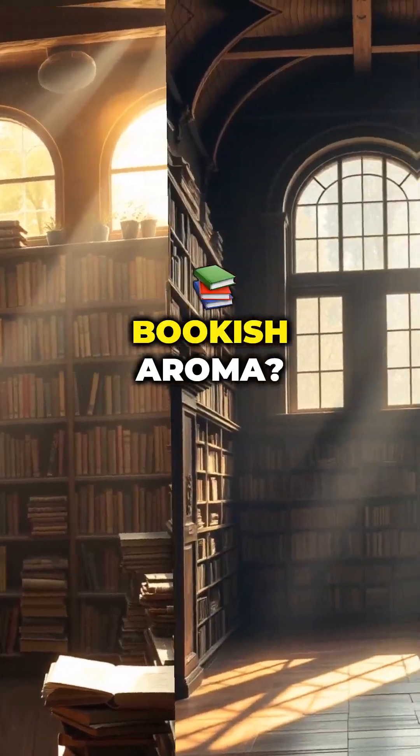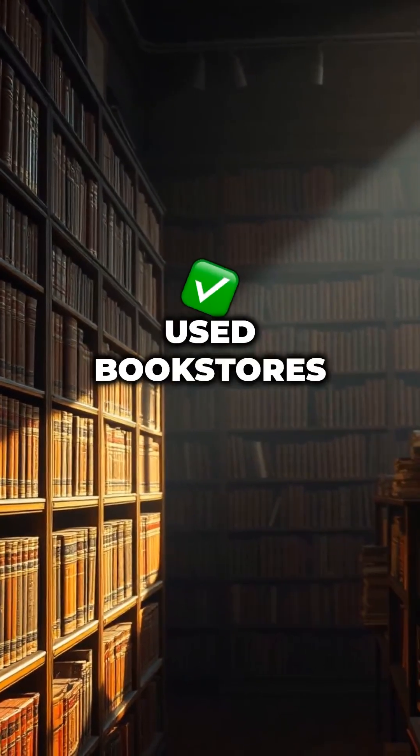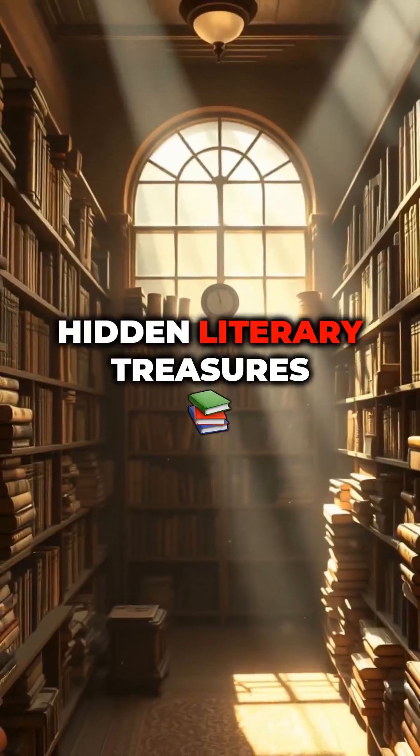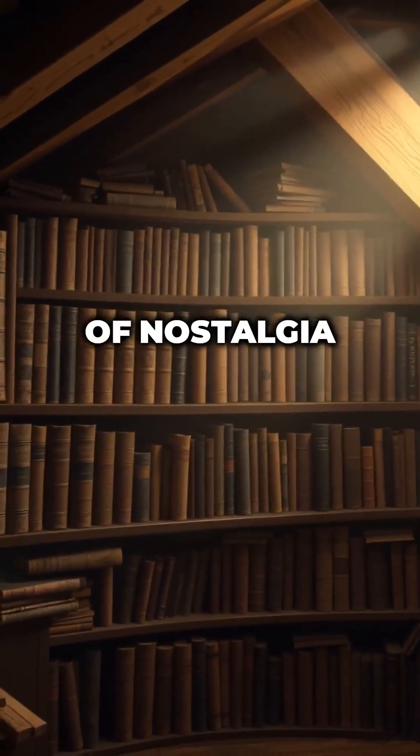Where to sniff that bookish aroma? Libraries and archives — the best preserved books. Used bookstores — rows of history-packed books. Antique shops — hidden literary treasures. Grandparents' attic — a dusty bookshelf of nostalgia.